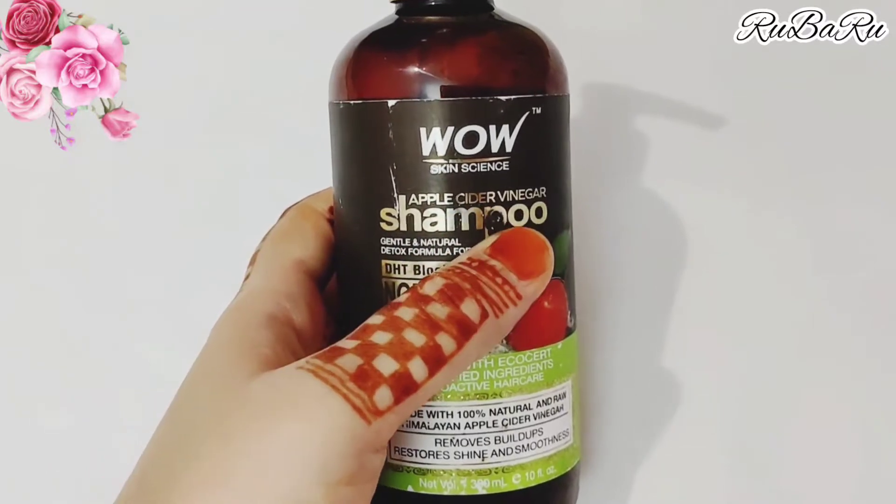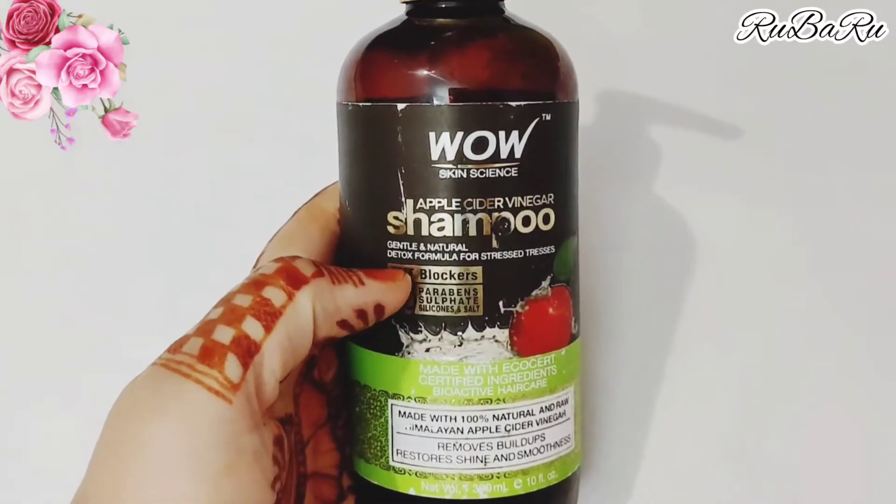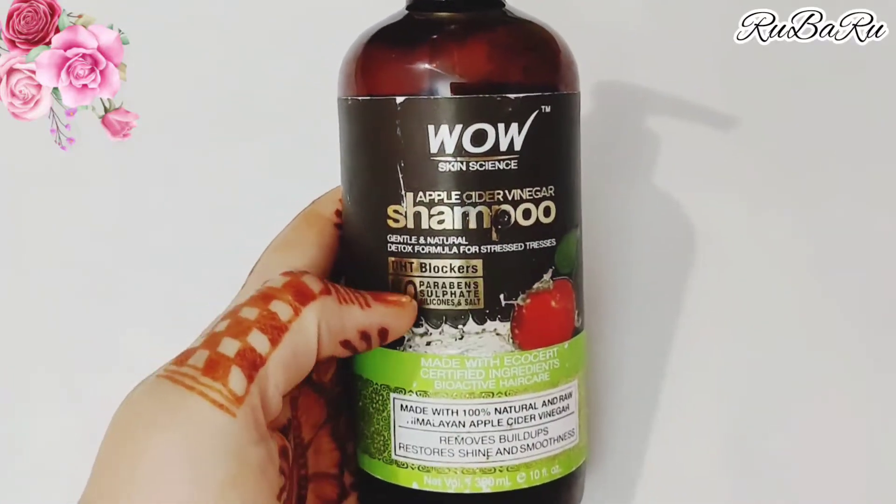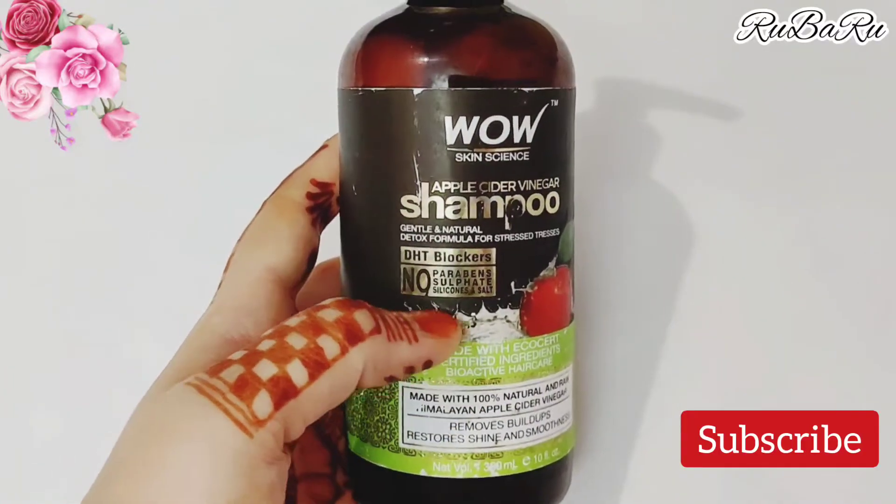Apple cider vinegar is very useful for our skin and our hair. This shampoo has a detox formula for stress and tresses, and it does not contain any chemicals.